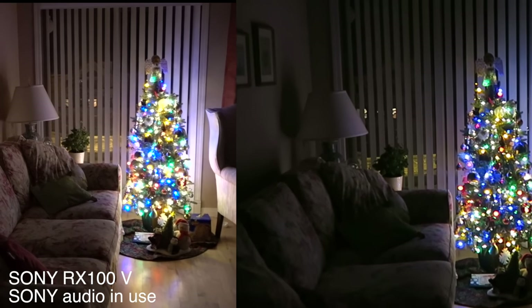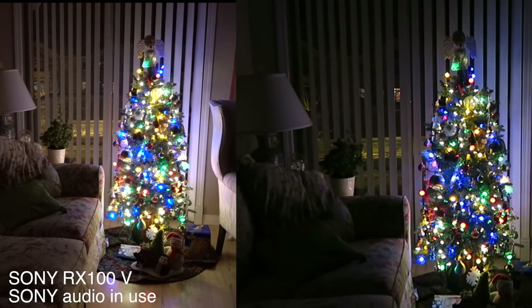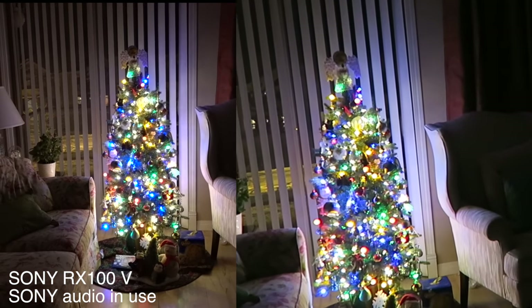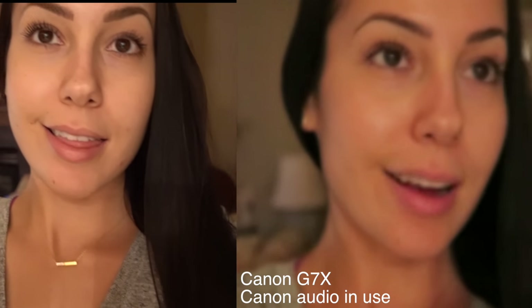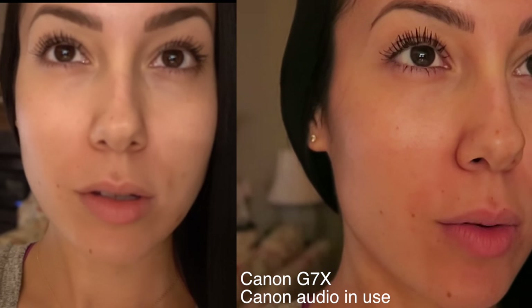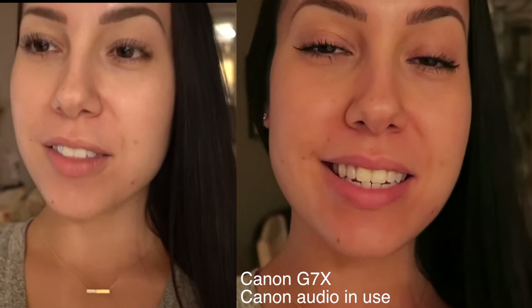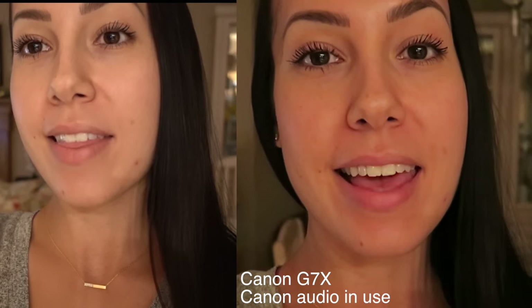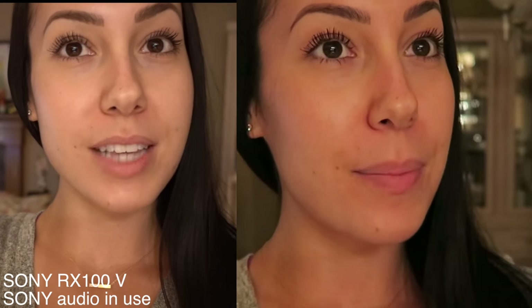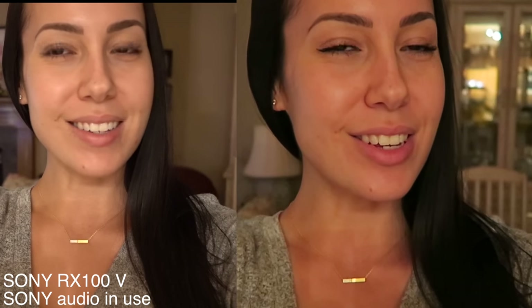The only light on right now is the Christmas tree, and I figured that would give a good idea of the lighting as well. And there we have it — what's going on with the Sony. So that is going to wrap up today's vlog — the day in the life and the comparison of the two cameras, the Sony RX100 Mark V and the Canon G7X. Please give the video a thumbs up, hit subscribe, comment down below which camera you prefer, and I'll see you in tomorrow's vlog.